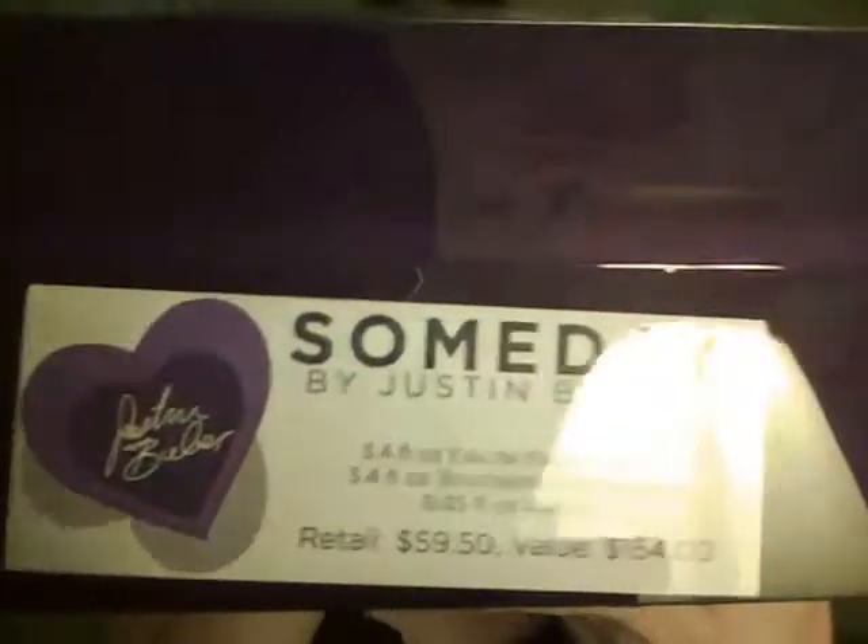A couple days ago I picked it up at Macy's. This is what it looks like. It comes in a set with three different things from the Someday line, and it says on the side what it comes with, so I'll just read it to you.